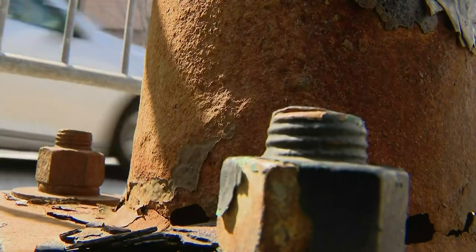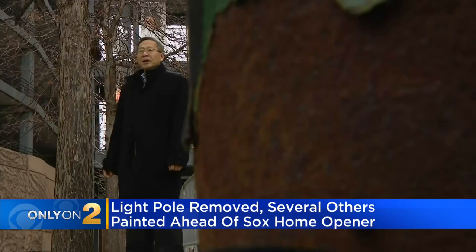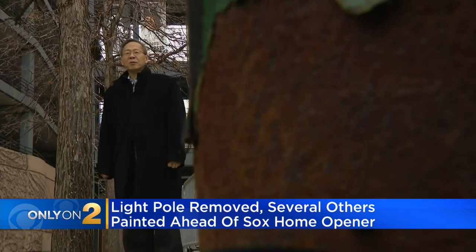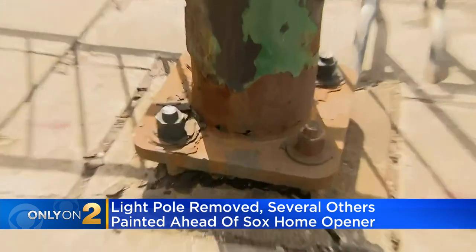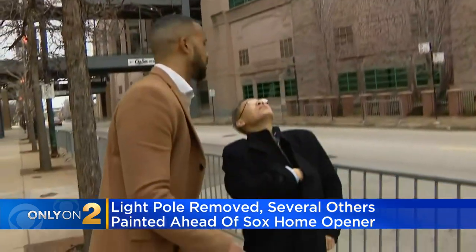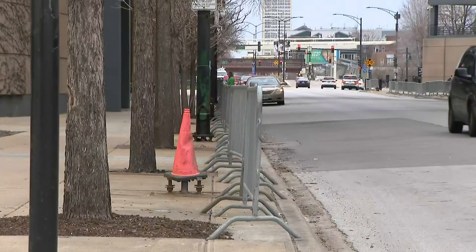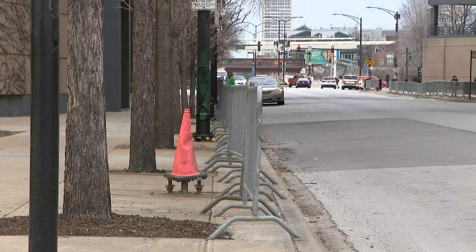Do you even feel safe standing under this? No, I don't feel safe. That was Dr. Gun Kang Fu, a structural engineer with the Illinois Institute of Technology, expressing concern last week about this rusted, hole-ridden pole outside Guaranteed Rate Field. This is very dangerous. Now gone, after worries it could fall on or around the busy 35th Street.